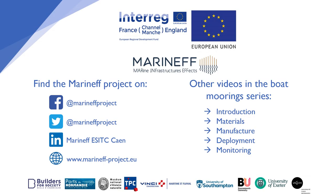Thanks for watching. There are more videos in the boat mooring series which are listed on screen. Be sure to also visit our social media and the Maranef project website for more resources.